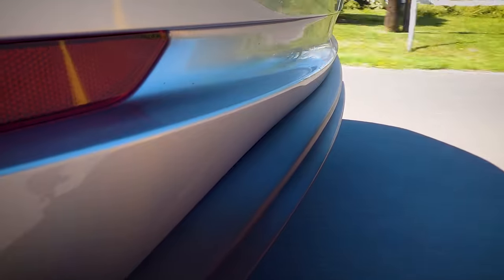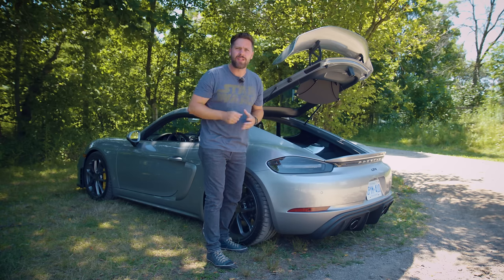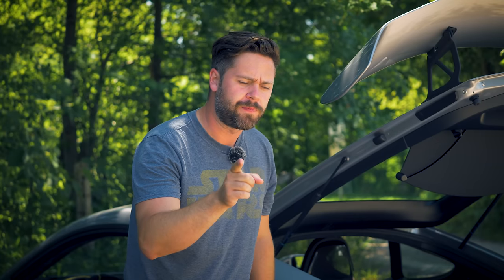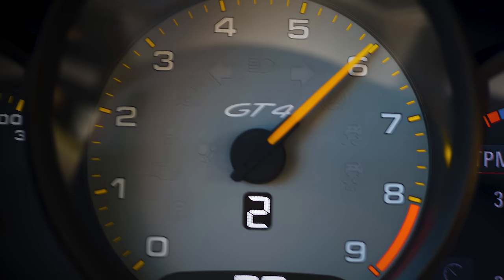A Mustang GT or a Scat Pack Challenger could potentially beat you at a stoplight. But if that's the way you're thinking, this video is not for you — and neither are these cars. Because only one thing really matters. That is one hell of an engine. Underneath all of the glass and carpet is the engine from the new 992 Carrera S, but with no turbochargers.